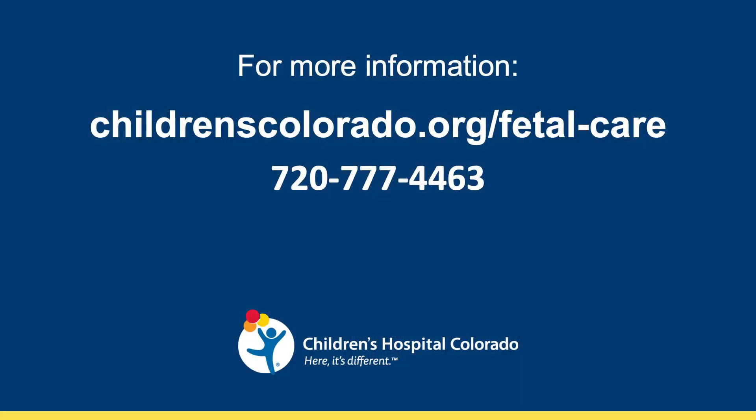As a fetal care center focused on being innovative, but more importantly providing the best outcomes and helping families make the right decisions for them, we spend an enormous amount of time discussing options for families to weigh the risks and benefits of each procedure. Our goal at Children's Hospital Colorado Fetal Care Center is not to make decisions for families, but rather provide them with sufficient data to make the right decision for their individual family. If you have any questions or would like more information, please feel free to contact us or visit our website. Thank you very much.